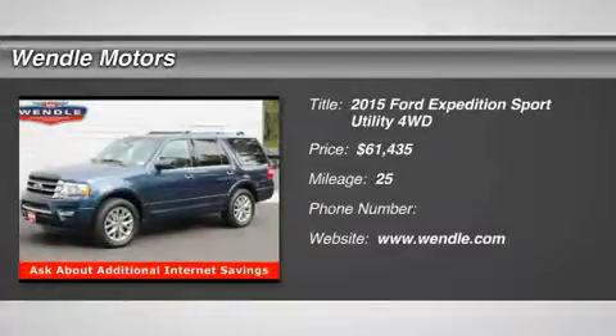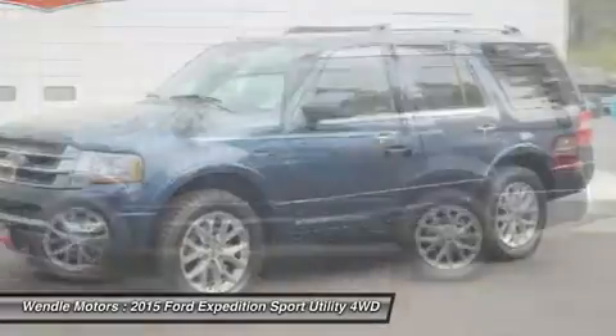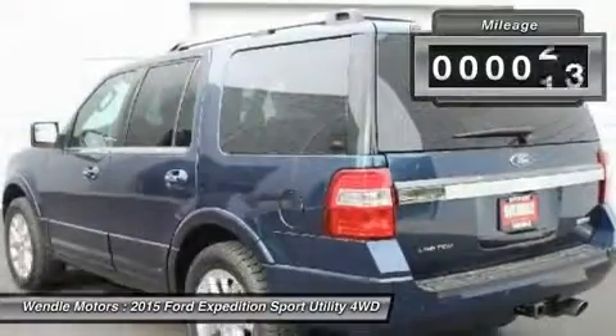Price to sell — $2,000 below MSRP. Backup camera, Bluetooth, cooled front seats, heated front seats, EcoBoost turbocharged engine, premium sound system. This 2015 Ford Expedition Limited is Blue Jeans Metallic with an Ebony interior.